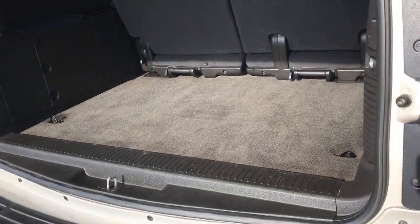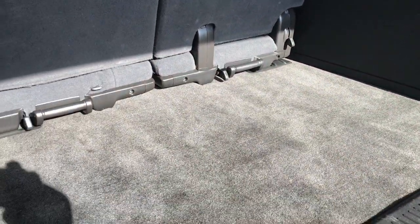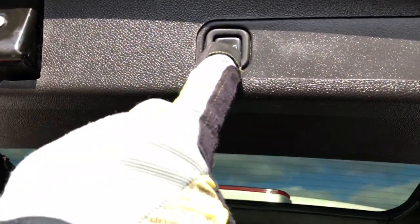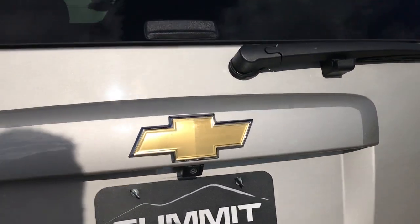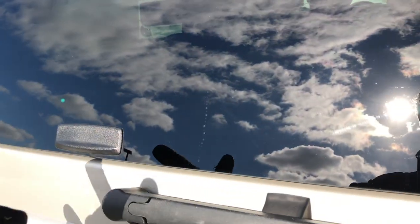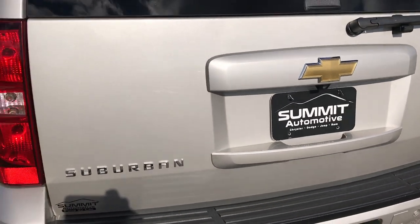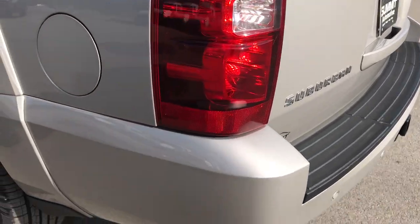The rear gate itself is in excellent condition, and the back storage area is very clean. Those third-row seats are removable and can come out. To close the gate, you just press the button and it comes right down. You also have the flipper glass — press the button and it opens up, which is a really nice feature if you have a trailer or a boat on back and still need to access the cargo area.